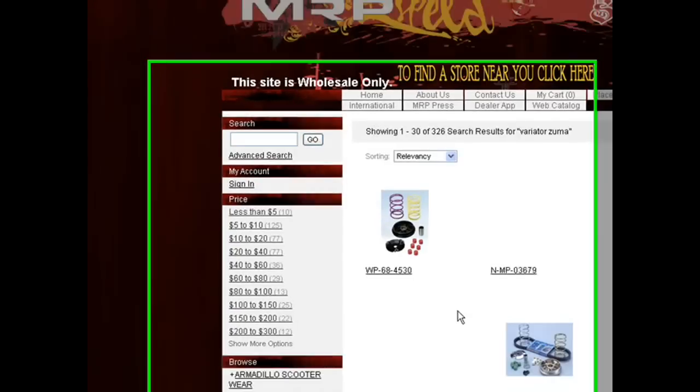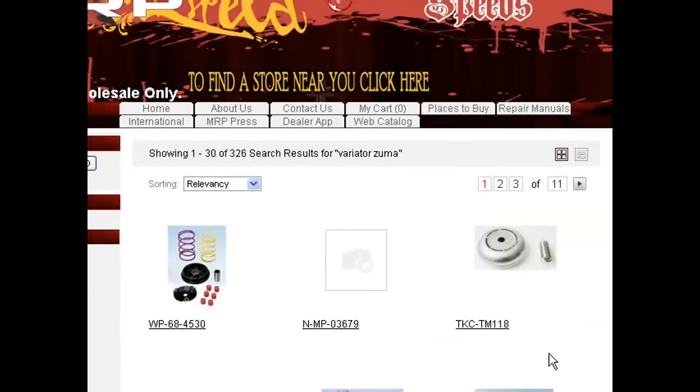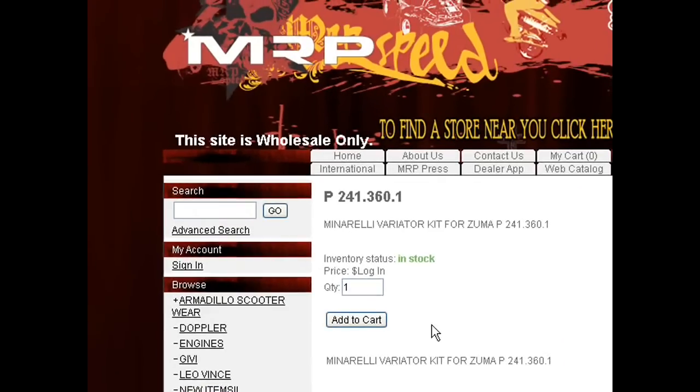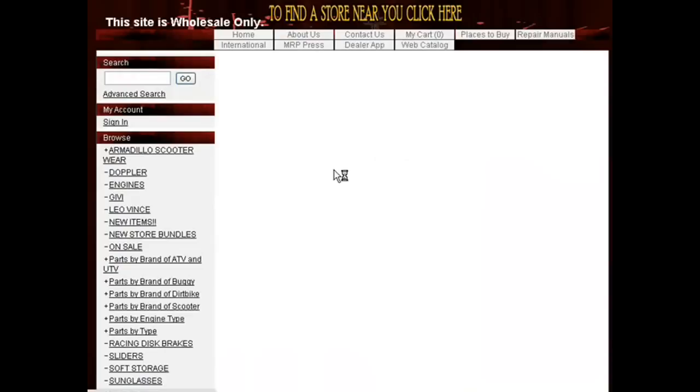You can click on it, then you get pictures — the fast-loading pictures will load up. And if you click on it, it will show you the bigger picture; for example, a Malossi variator for Zuma, because we were looking for Zuma pictures.